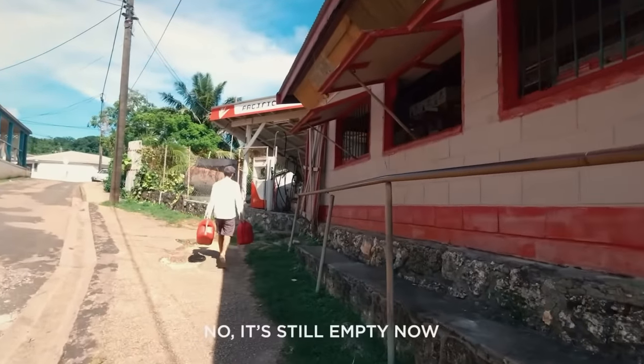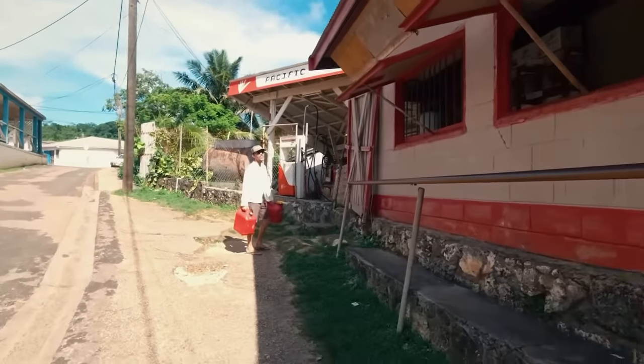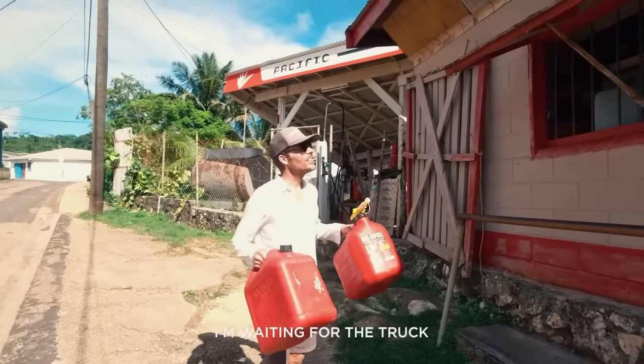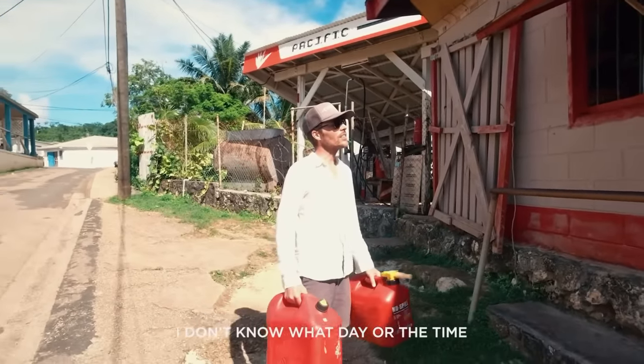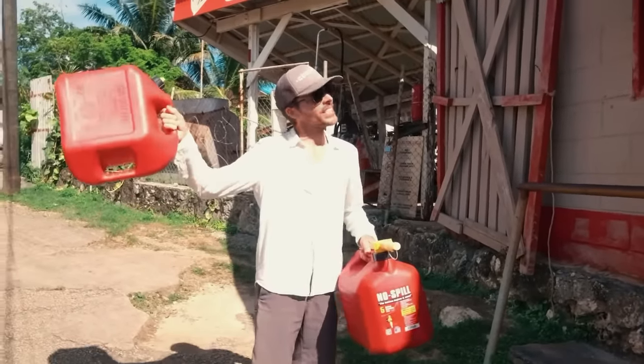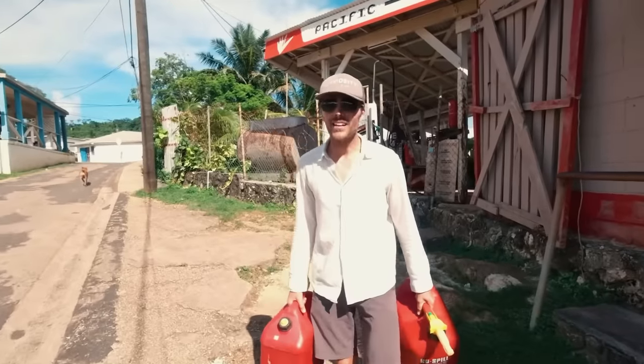We pull up to a fuel station — still empty. The attendant is waiting for the truck. No fuel available. The closest gas is up on the main road past the police station. It's a long walk.